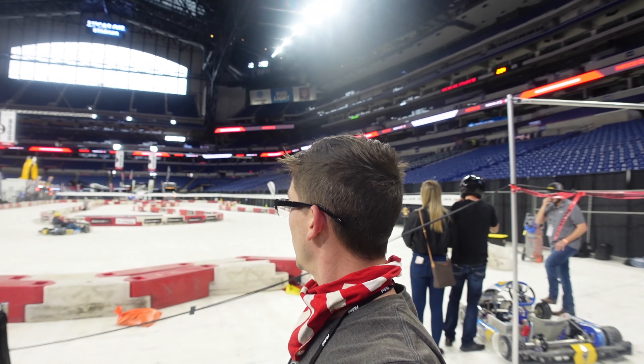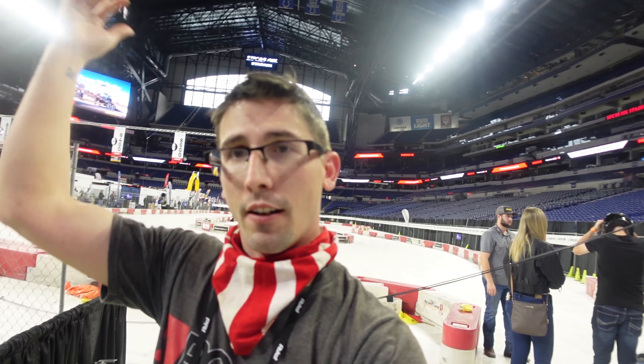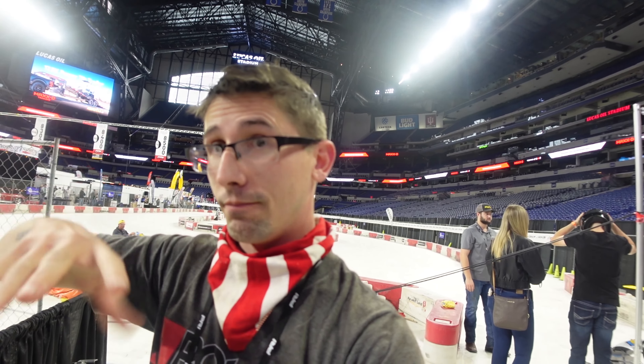The track definitely looks super slick — you definitely get sliding around. I haven't actually driven a go-kart in years, but I've done a ton of track time, so hopefully that translates at least a little bit. Five laps. Wish me luck.